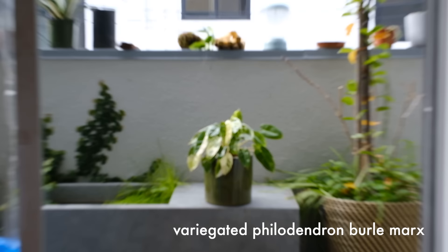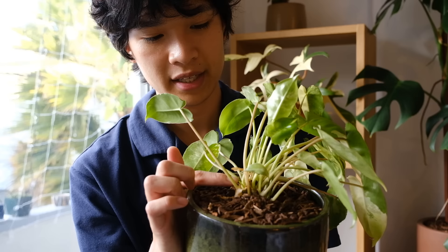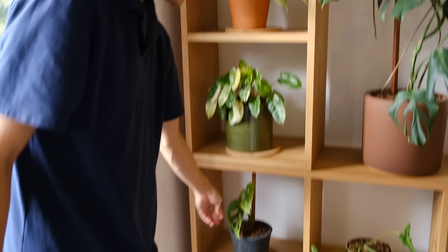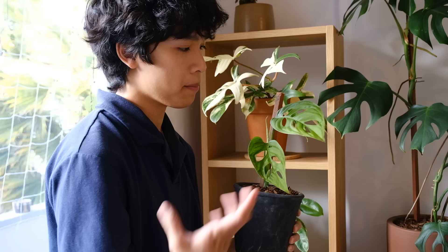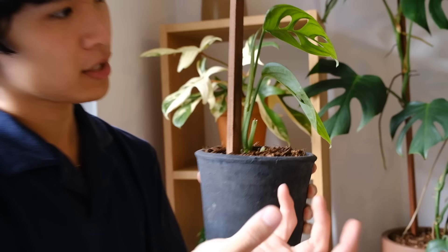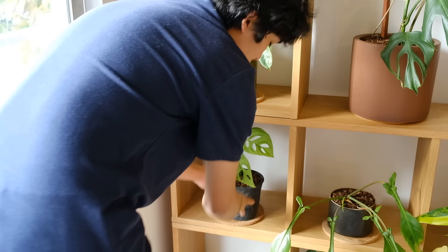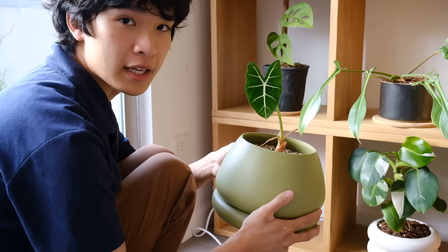This is a variegated Philodendron burle marxii — it's growing pretty well. It's a weird philodendron, honestly; it kind of reminds me more of a Thaumatophyllum because the growth pattern is wonky — it sends out multiple new shoots in every direction and looks really bushy, not like your typical philodendron. Down here is a Monstera esqueleto — it looks like a Monstera adansonii but with different fenestrations, and the leaf size can get very large very fast. There's also an Alocasia frydek down here; it appeared to have variegation but seems to have reverted, though it's still pretty on its own.